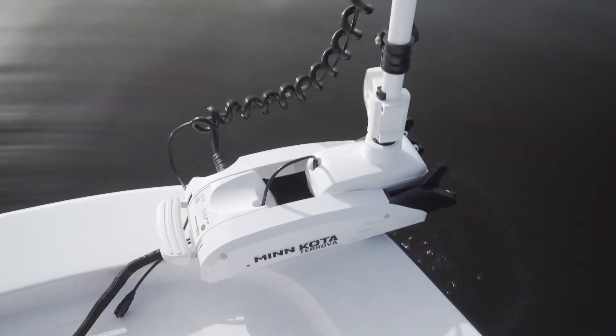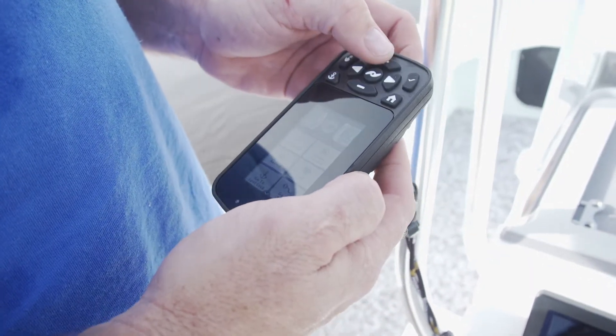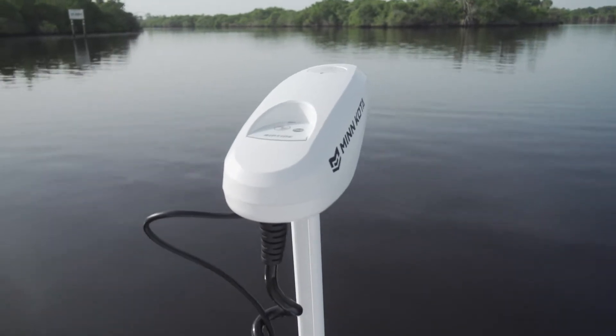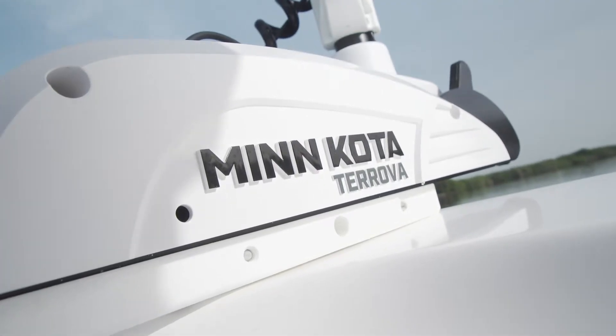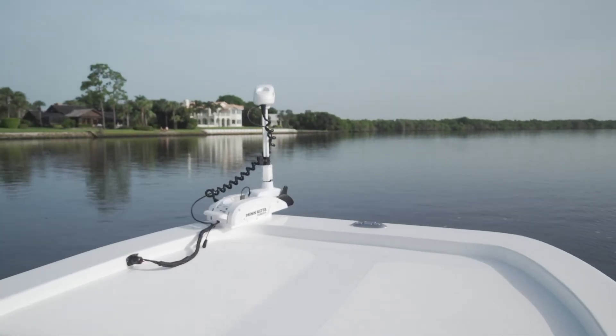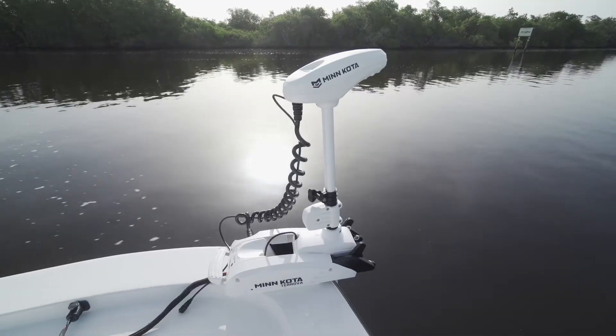I've installed a lot of trolling motors, but I really don't ever get to go out and play with them — usually I put them on, the customer takes the boat, and that's it. This one we happened to put on, and while we were out there, we probably should have brought a fishing pole because this trolling motor was awesome. The spot lock on that thing is amazing — I want one for my own boat now.